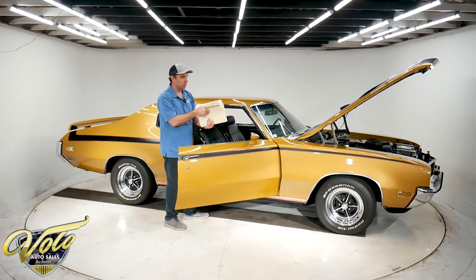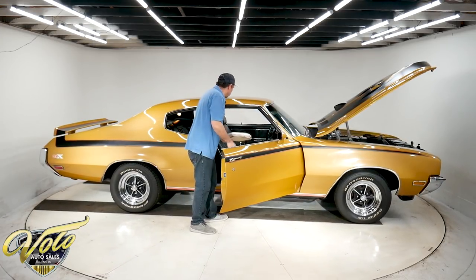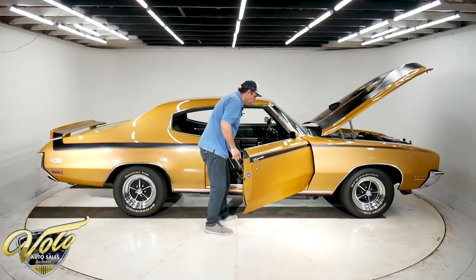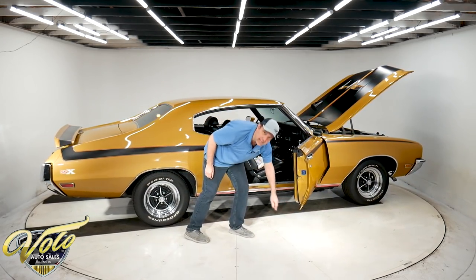This is the documentation that goes with the car. I'm going to read through this and post what I find on our website. The door jams are clean — look how nice this is, all nice metal.